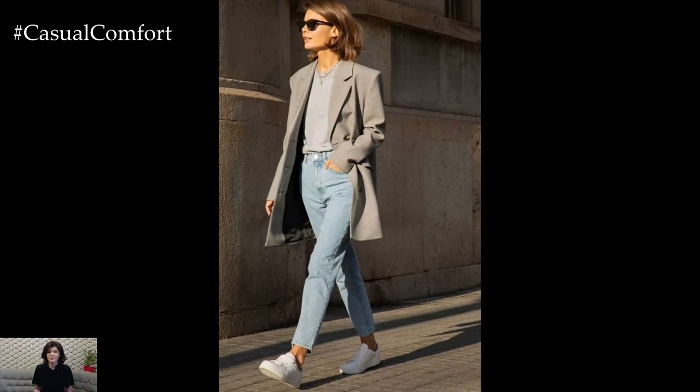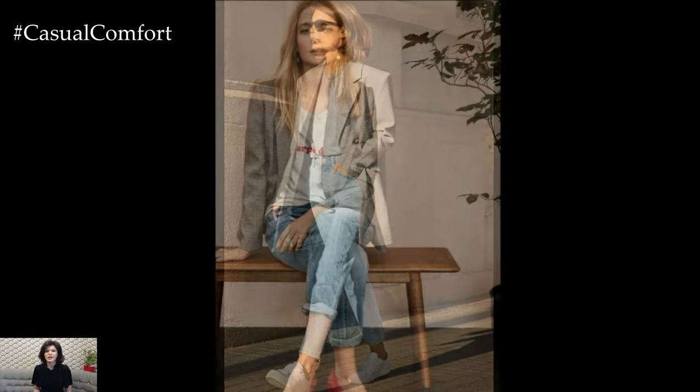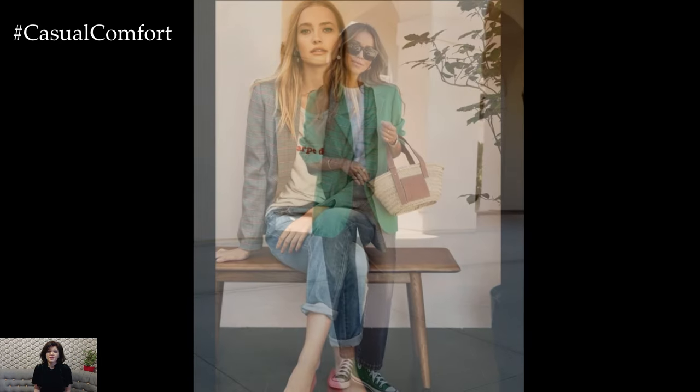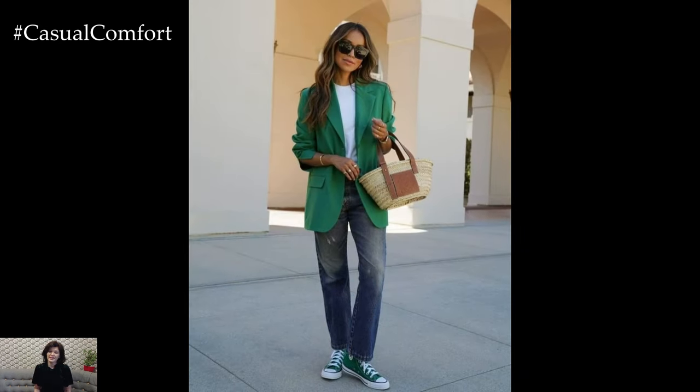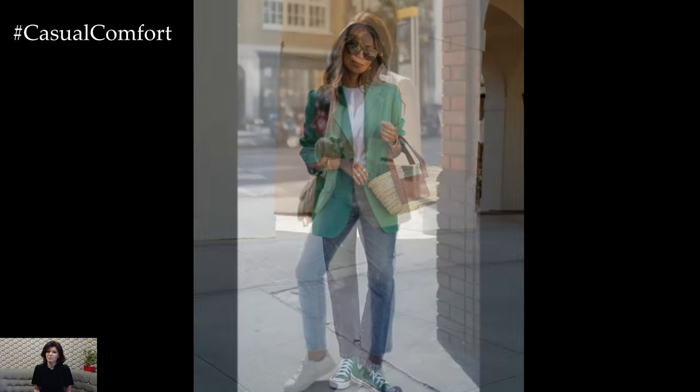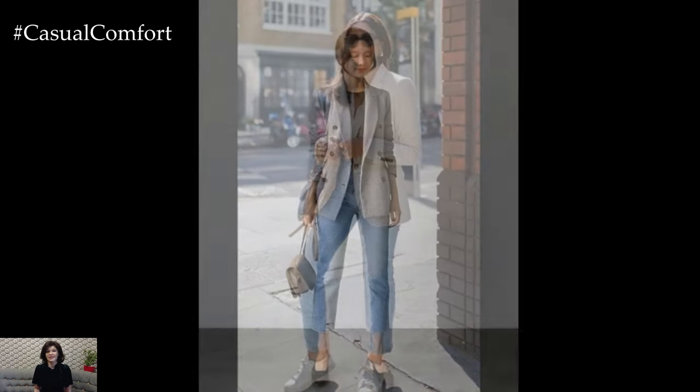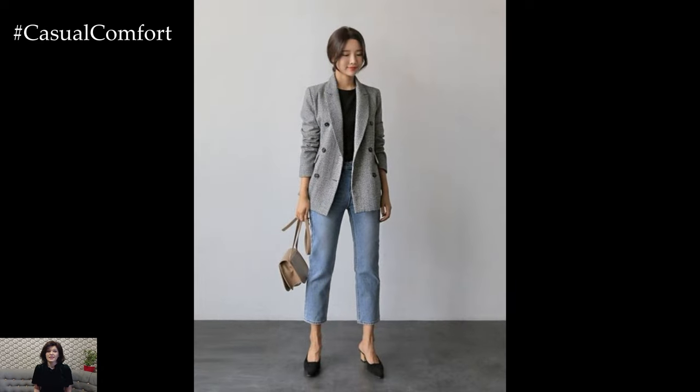Top it off with a tailored blazer in a neutral color like black, navy, or gray. The blazer adds structure and sophistication to the outfit, ensuring you still look professional. Complete the look with a pair of loafers or low heels and accessorize with minimalistic jewelry. This outfit is not only stylish but also incredibly versatile, perfect for transitioning from work to after-hours plans.